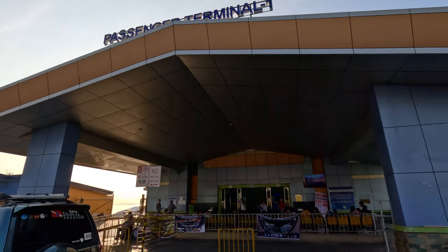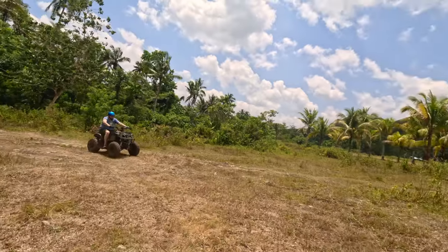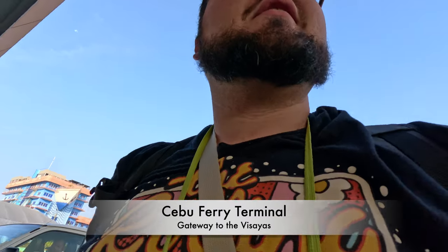Ahoy! Welcome back to Adventure Sena. We are catching a ferry from Cebu to Bohol Island, where we'll get to check out the countryside day tour. At the passenger terminal trying to catch my ferry, so I will get my ticket out and get ready.